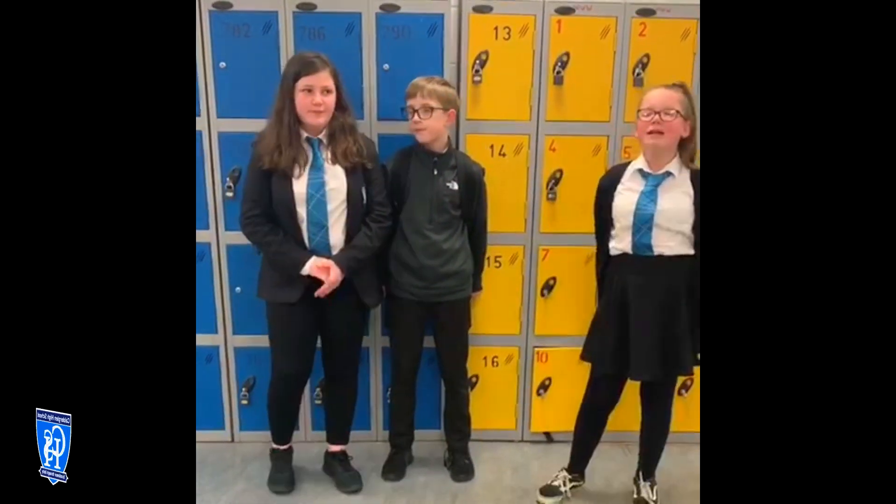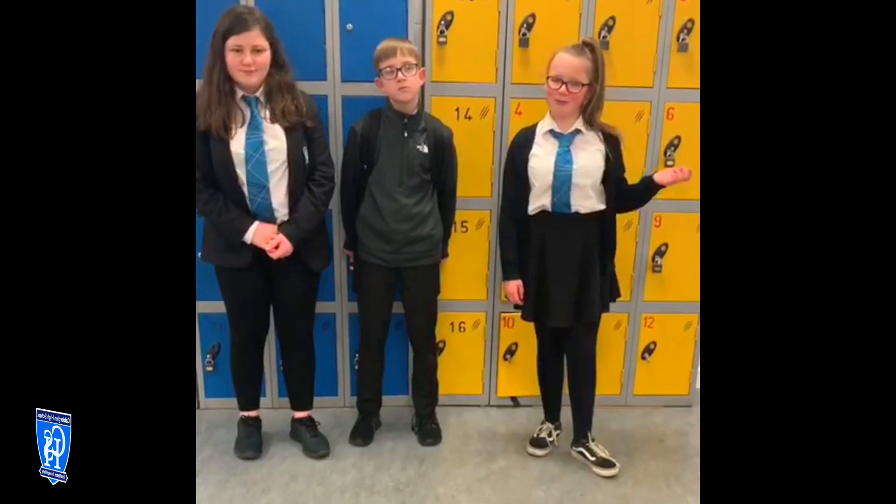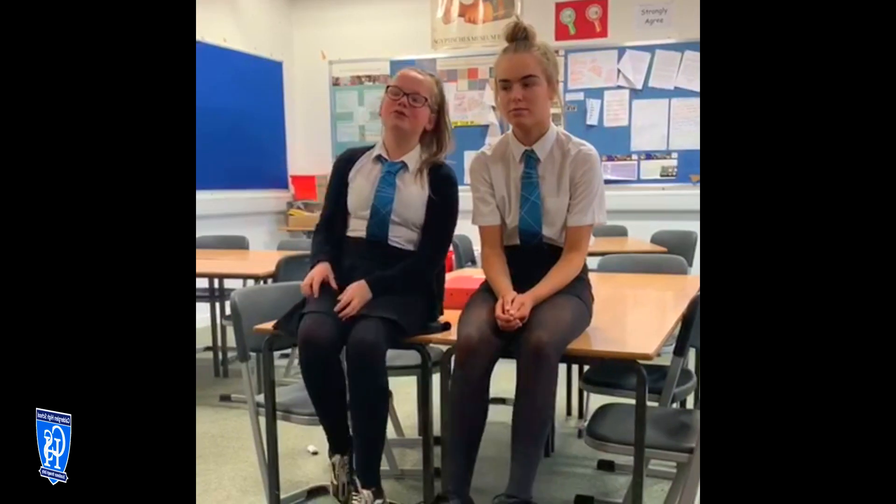This is our pupil support area. This is where all pupils are welcome to come and talk. I hope you enjoyed the video and it gave you a wee insight into what Calder Glen High School is like. We're all going into third year and all I can say now is you'll be amazing and there's nothing to worry about.